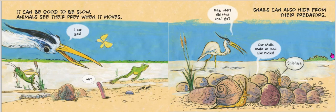It can be good to be slow. Animals see their prey when it moves. But does the predator see the flying of the butterfly, the hopping of the frog, the skittering of the bug, the crawling of the ants, the hopping of the grasshopper, or the wiggling of the worm? And there's our clever snail, still as a stone.